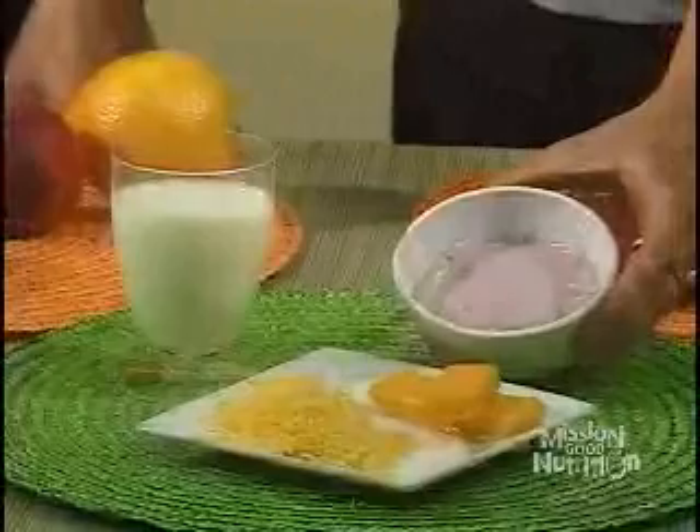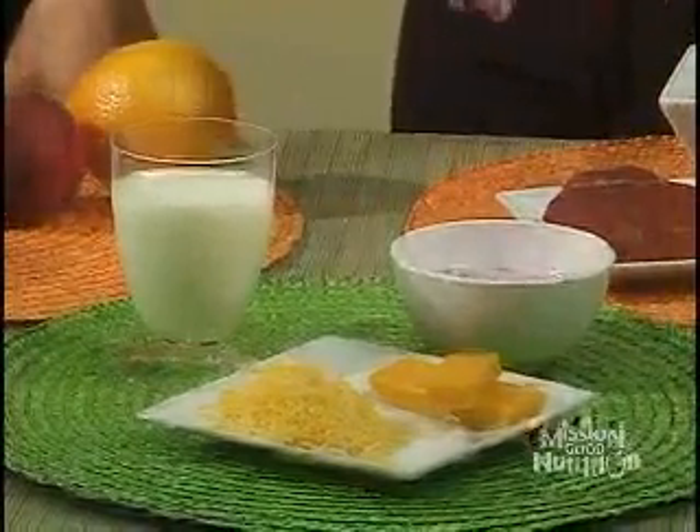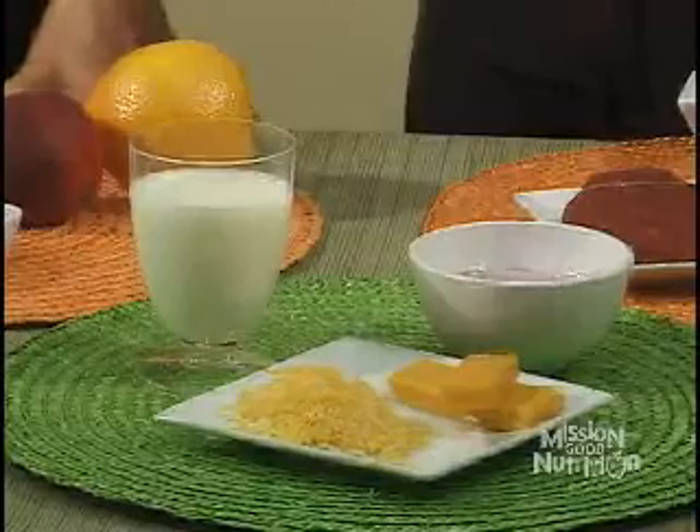The milk and dairy group includes basically three foods: milk, yogurt — including flavored yogurt — and cheese. The key thing to emphasize with these high-calcium foods is that we're looking for the low-fat or nonfat versions of them.